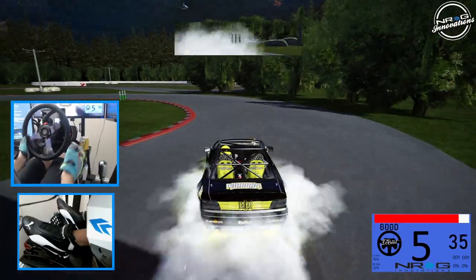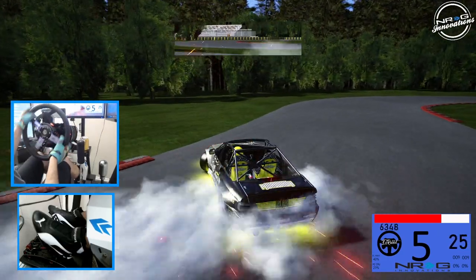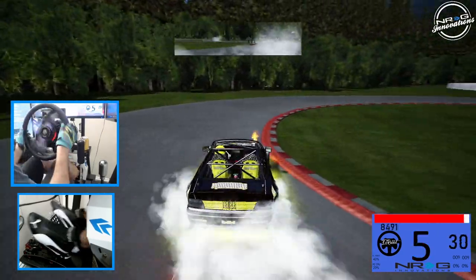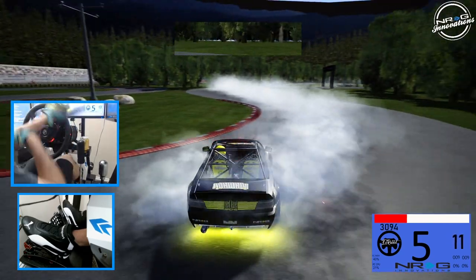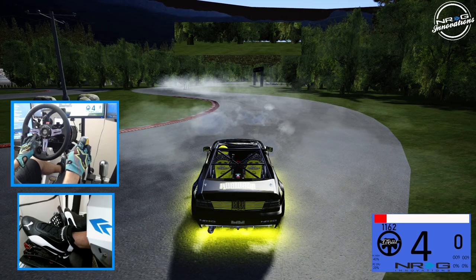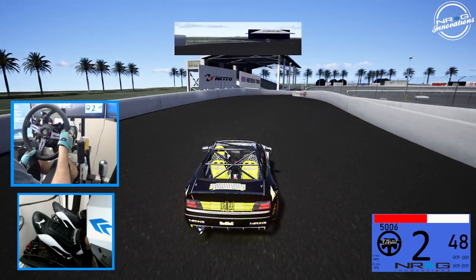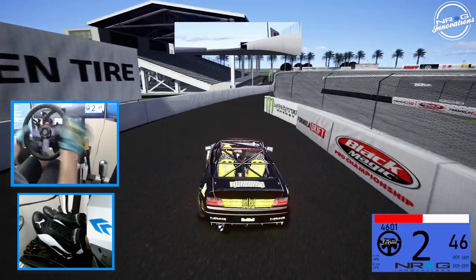I've destroyed this car — this car is insane. Big thank you to TomSpeed for letting me get my hands on this E36 vert. We have no tires, so we're going to switch up to Irwindale where we have some fresh skins and see what we can do. We are in Irwindale on the banks and we're going to see what this car can do.